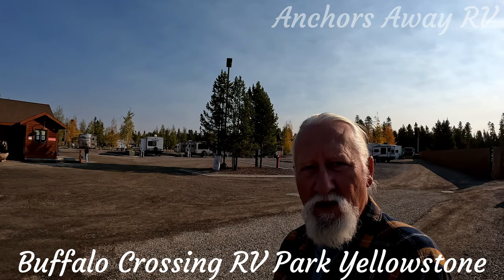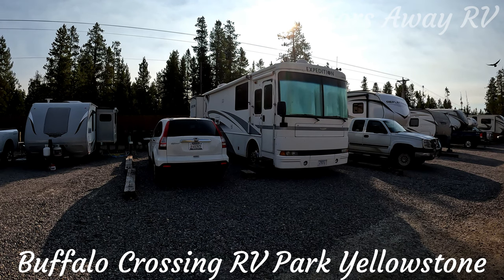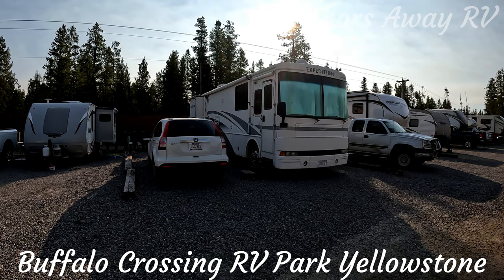All the sites here are full hookups, situated at the west gate of Yellowstone National Park. The rates are about $90 a night.